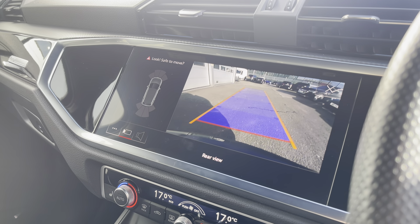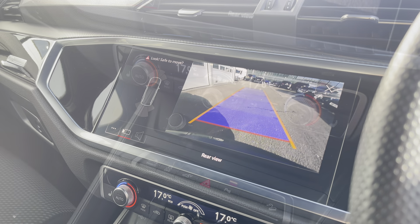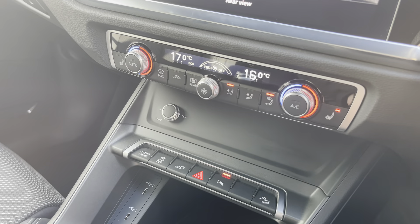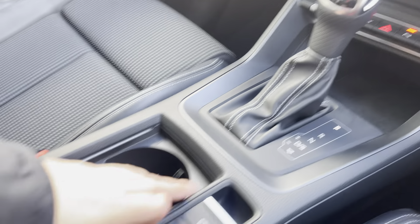A rear view camera is also there, as well as front and rear parking sensors which are there to alert you. Just below we've got the dual zone climate control unit, and of course the front seats are also heated as part of the comfort and sound package.